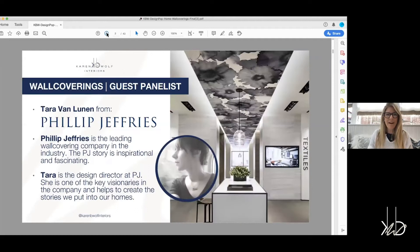Tara, can you tell me a little bit about who you are at Philip Jeffries and what your role is? Thank you so much for having me. I'm a big fan of your work, and I love that you started this to bring the design community together. I'm the design director for Philip Jeffries Wall Covering. I oversee the product development department and sourcing division.